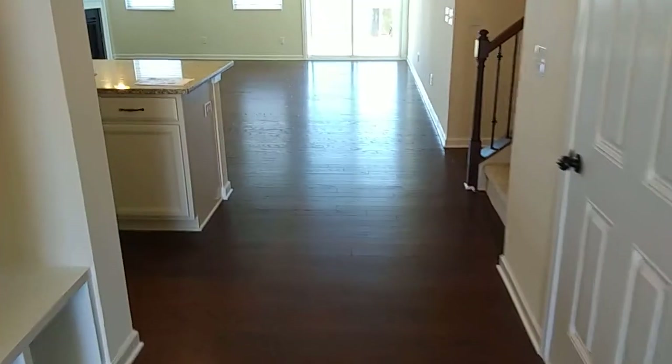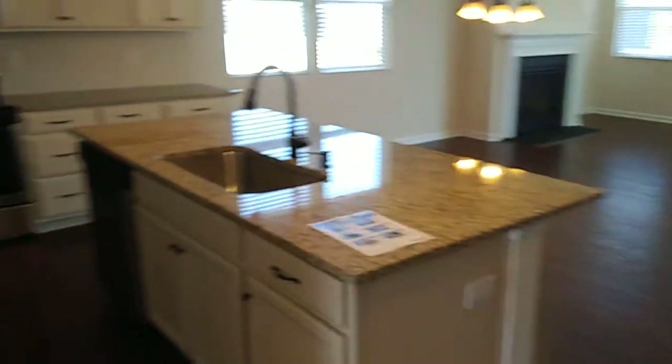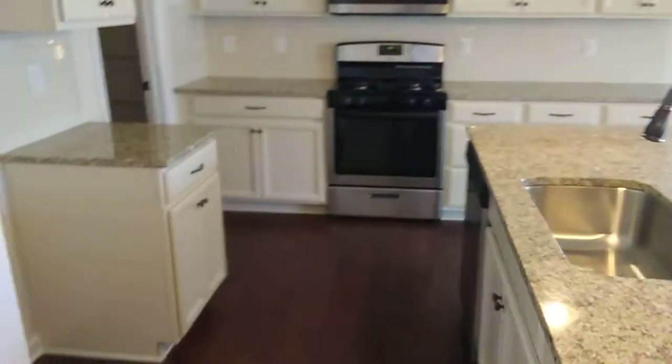This one's ready to move in. This flex room can be whatever you want — study, library, hanging out area, a little den. Open floor plan on the Amelia. They are running a number of incentives at this builder.